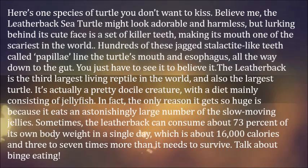The leatherback is the third-largest living reptile in the world, and also the largest turtle. It's actually a pretty docile creature, with a diet mainly consisting of jellyfish.